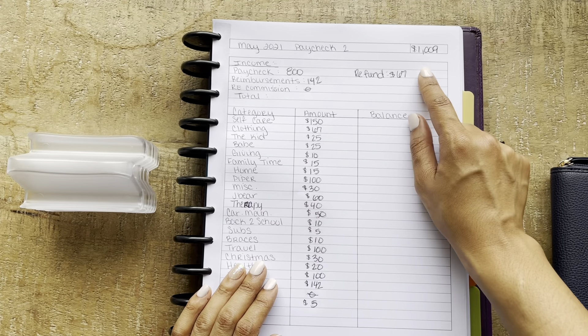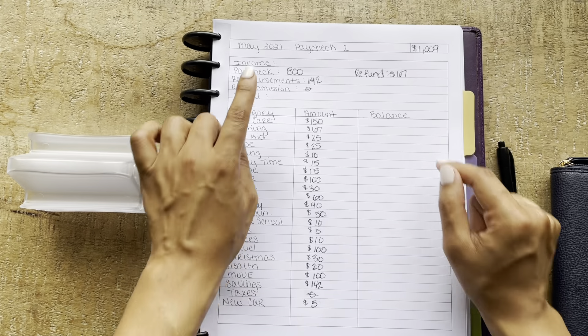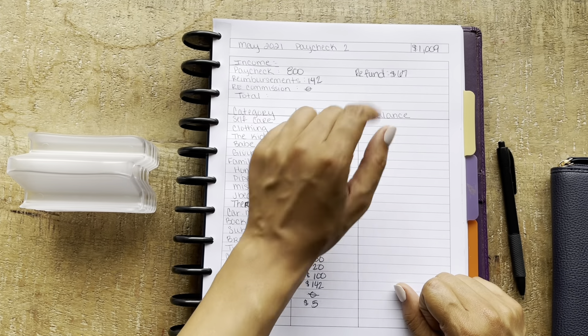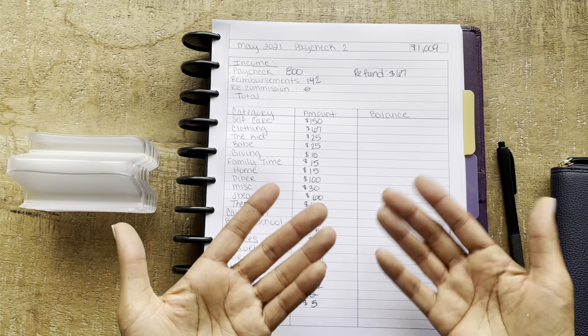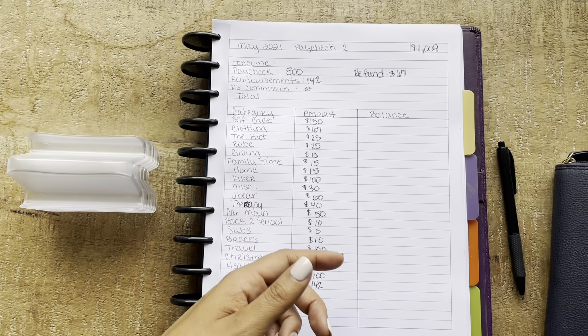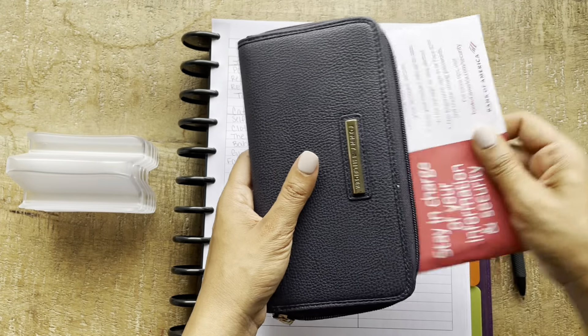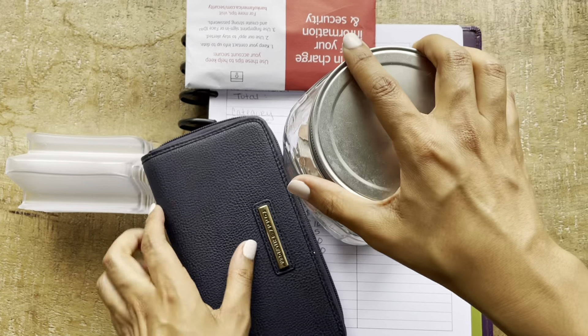So first, this is what I'll be stuffing today. It's going to be $1,009. $800 is from my paycheck, $142 is reimbursement, and $67 is from a refund that I received from some clothes.